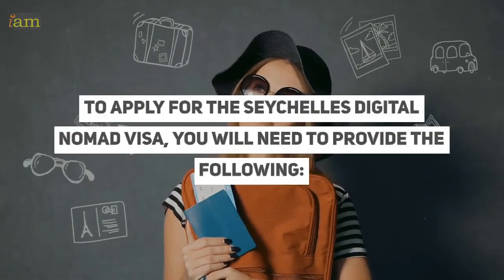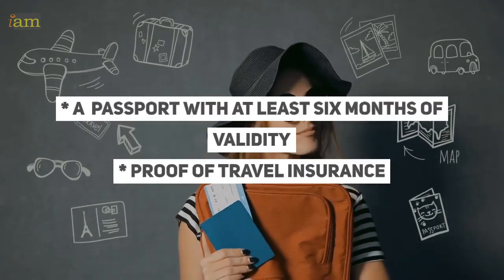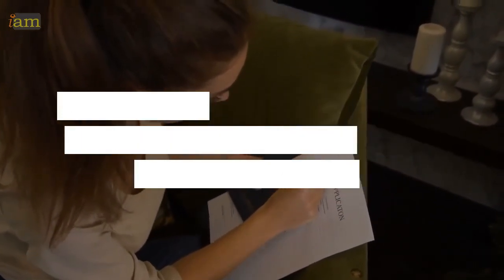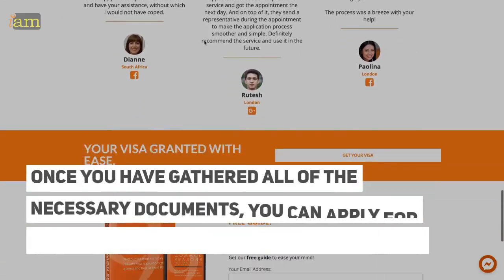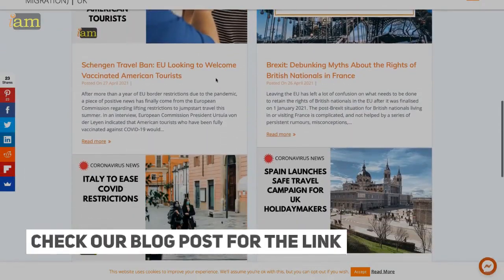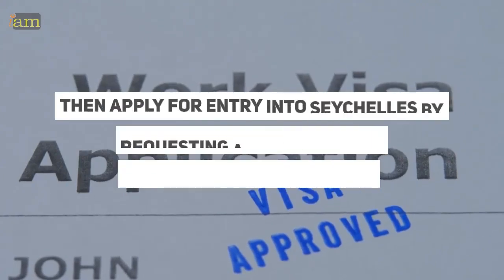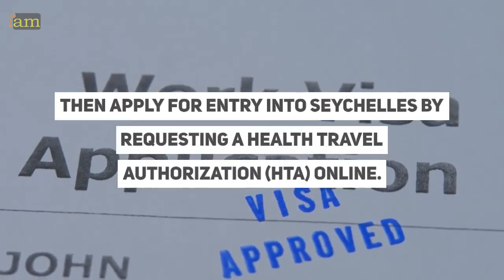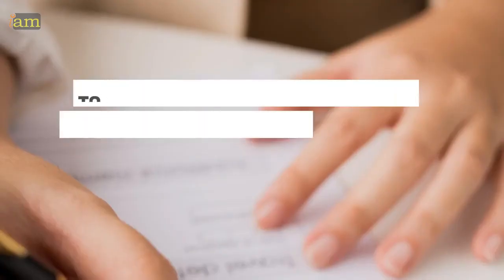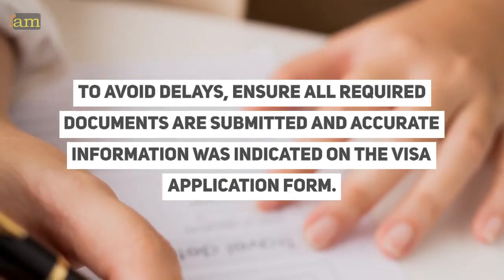To apply for the Seychelles digital nomad visa, you will need to provide the following: a passport with at least six months of validity, proof of travel insurance, proof of accommodation in Seychelles, proof of income, and a completed application form. Once you have gathered all the necessary documents, you can apply online — check our blog post for the link. You must apply for the visitors vacation permit at least 60 days prior to traveling, then apply for entry into Seychelles by requesting a health travel authorization online. The processing time varies but typically takes several weeks. To avoid delays, ensure all required documents are submitted and accurate information is indicated on the visa application form.